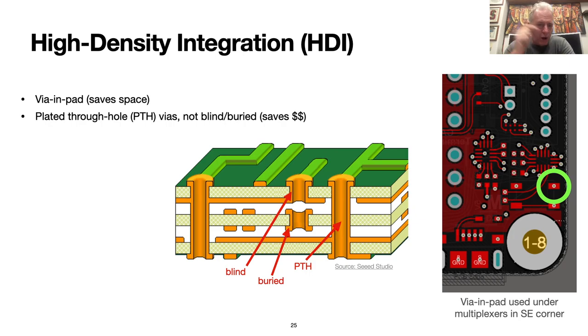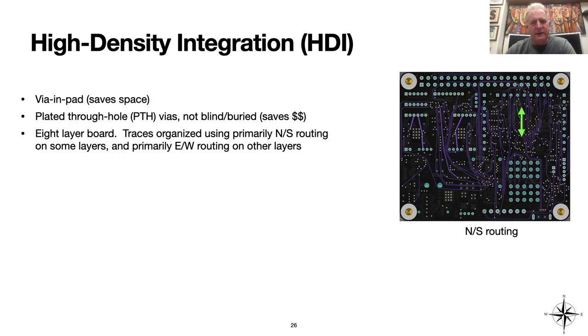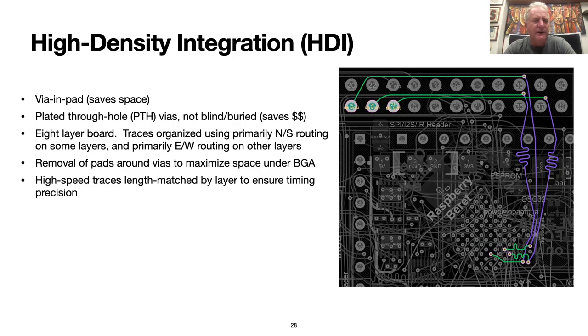Berets still achieve very dense integration of components, primarily as a result of effective use of in-pad technology. To detangle traces on this complex eight-layer board, some basic traffic rules are employed: some layers are primarily slated for north-south communication, while others are east-west communication. We also removed the unused pads around the VIAs under the BGA to open up additional space to snake traces through the dense array of VIAs. Here's an example of the length matching done on traces corresponding to high-speed signals and their corresponding clock traces, as indicated by the extra squiggles in the three purple lines, which results in the lengths of these traces matching exactly on each of the three layers they travel through. The net result of all of this care is faster and more reliable communication between components.